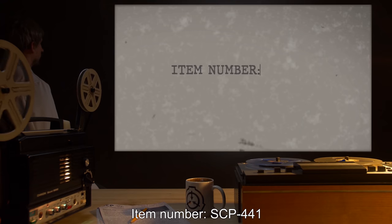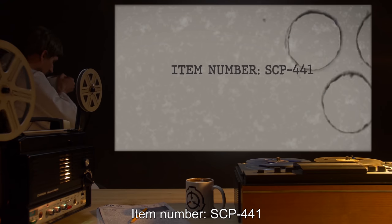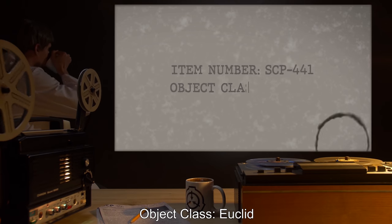Item Number: SCP-441. Object Class: Euclid.